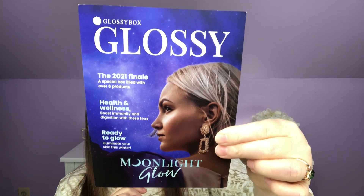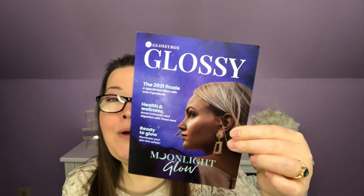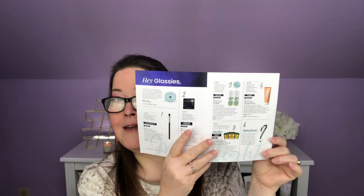Let me open it up — she's full! That is what it looks like inside. This is Glossy Box for December; it came late in the month. It is Moonlight Glow and it is the 2021 finale — a special box filled with over six products. It says the sixth is a mystery product, but on the front it says over six products. Let's dive in and we'll find out all the information.